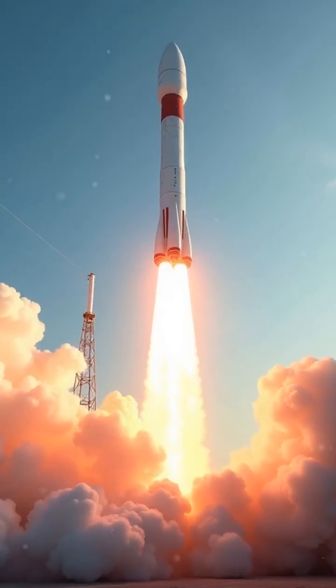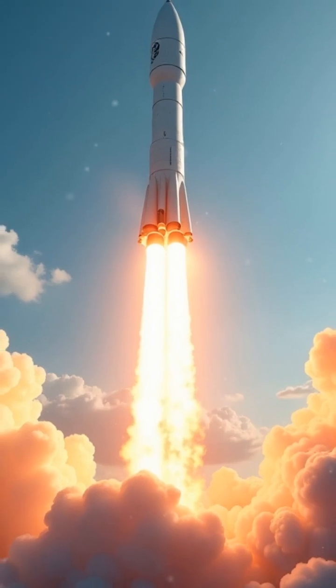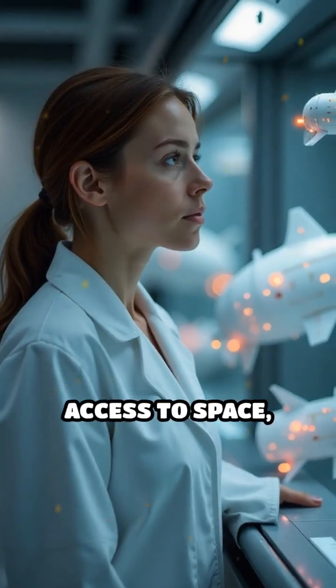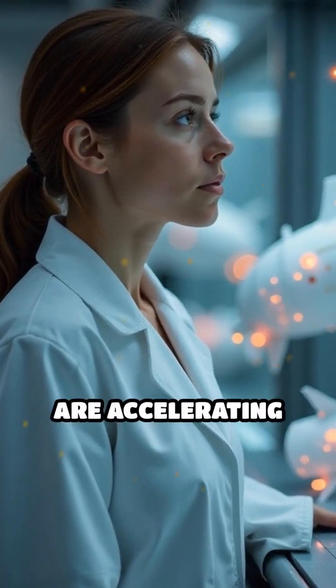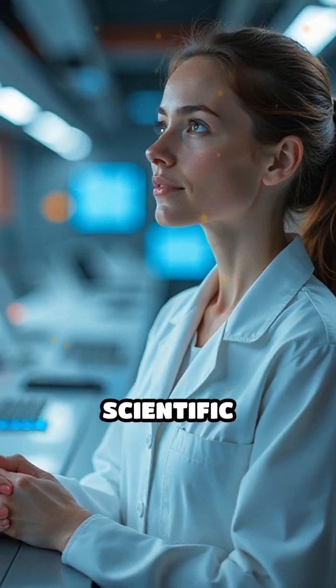With launch providers increasingly accommodating CubeSats as secondary payloads, the frequency of missions is rapidly increasing. By democratizing access to space, CubeSats are accelerating innovation and expanding the frontiers of scientific discovery.